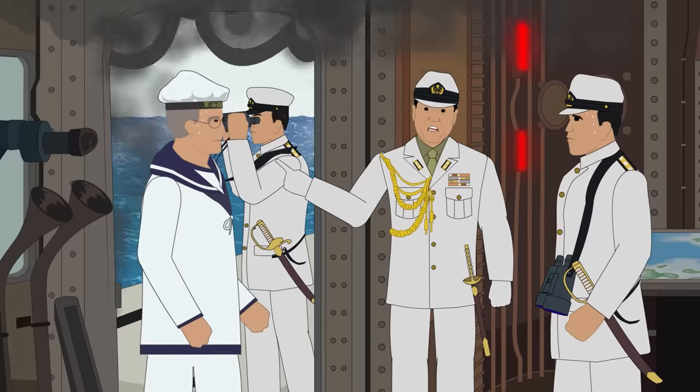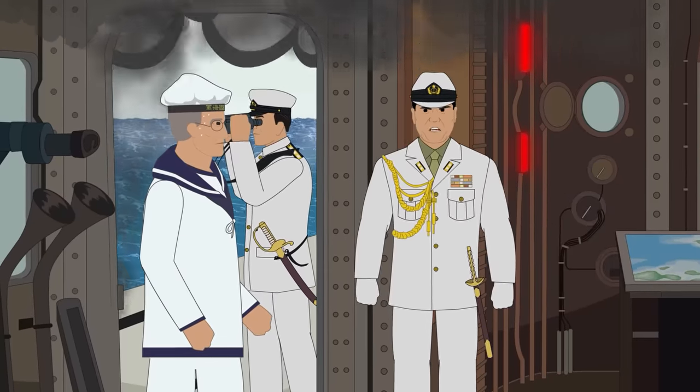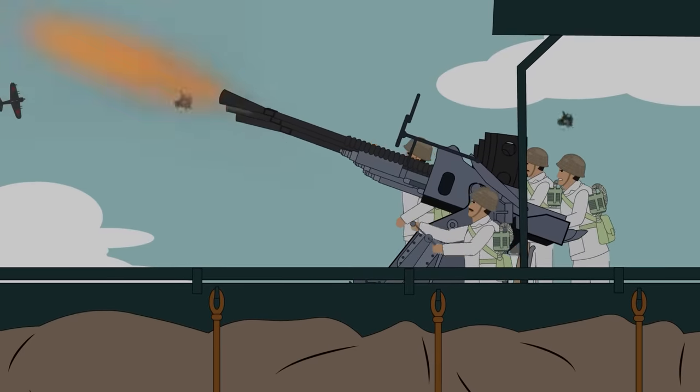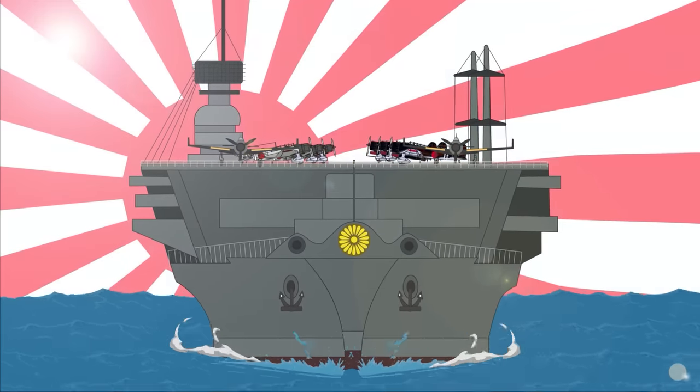The loss of the Shokaku and her experienced crew were a devastating blow to the Japanese war effort. In her short service, she represented the pinnacle of Japanese naval strength, and her loss was symbolic of Japanese fortunes in the war.